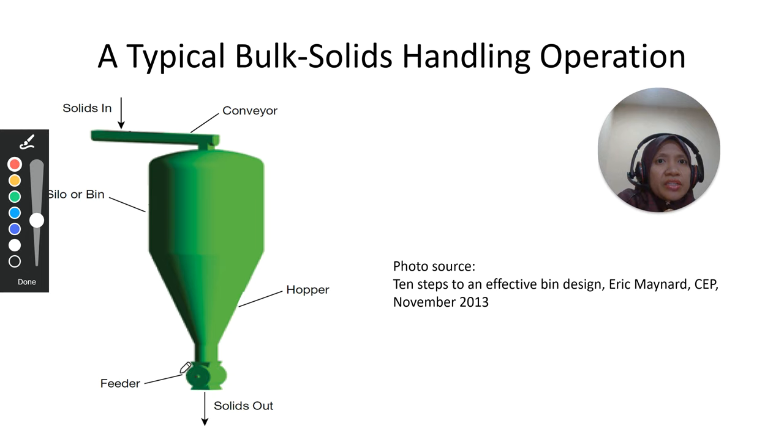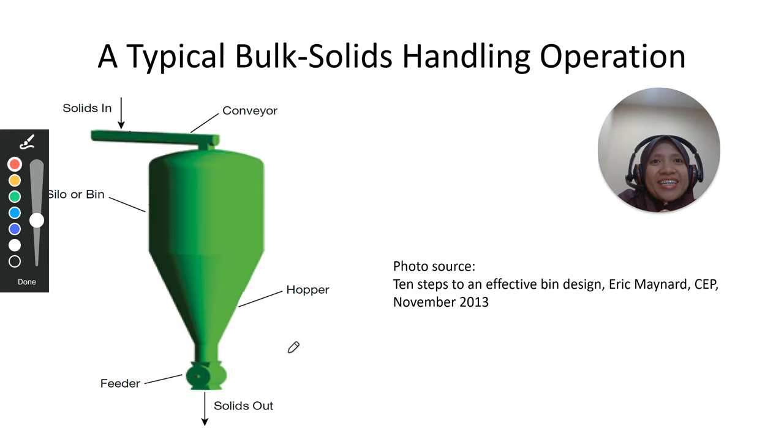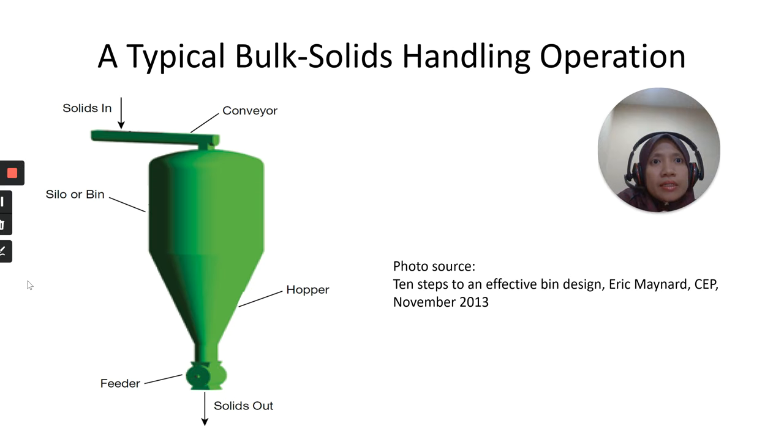The feeder functions to control the solid discharge from the bin — to discharge the bulk solid from the bin. After discharge, the material may be fed to the next part of the process. Hopper is also a term used to name the lower conical part of a silo or bin, and also to name the specific unit operation for storage of bulk solids.